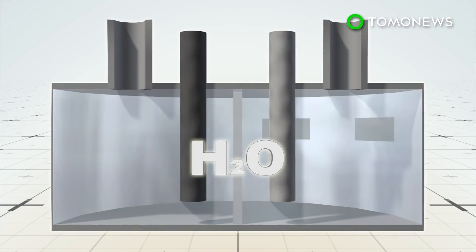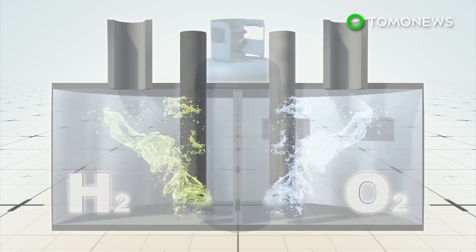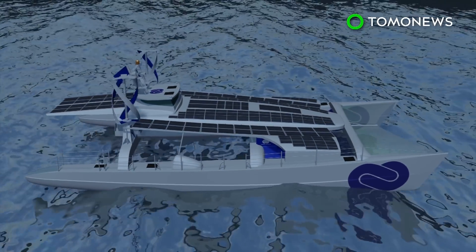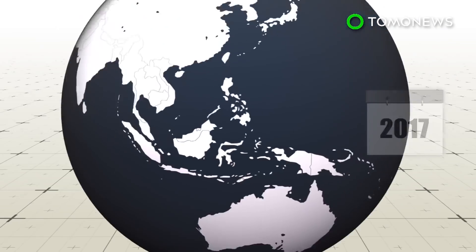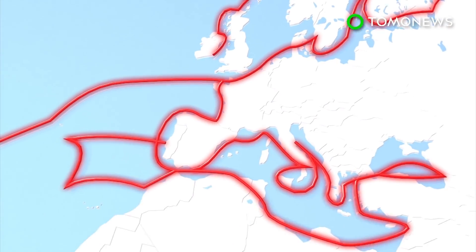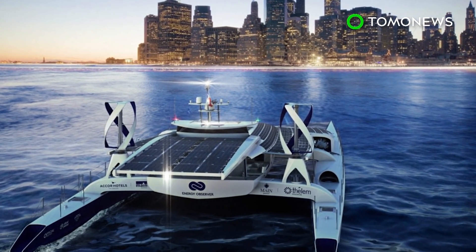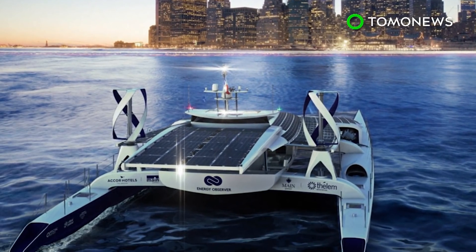The vessel will also be fitted with electrolysis equipment to produce hydrogen from seawater. The hydrogen will be stored in tanks and used to power the boat's fuel cells at night, or when there is no sun or wind. The Energy Observer will begin a six-year-long journey in spring, stopping in 50 countries and 101 ports of call as it circumnavigates the globe. The 4.2 million euro vessel is currently sitting in a shipyard in Saint-Malo, France, awaiting the start of its years-long trip.